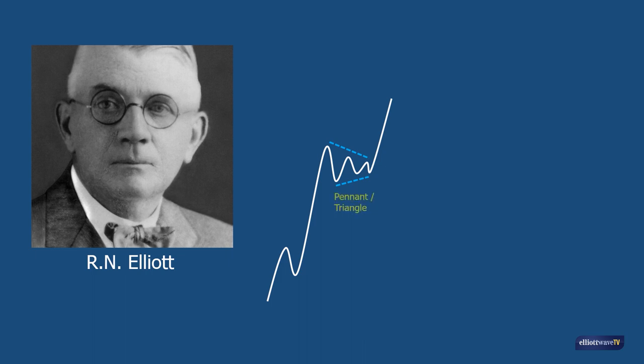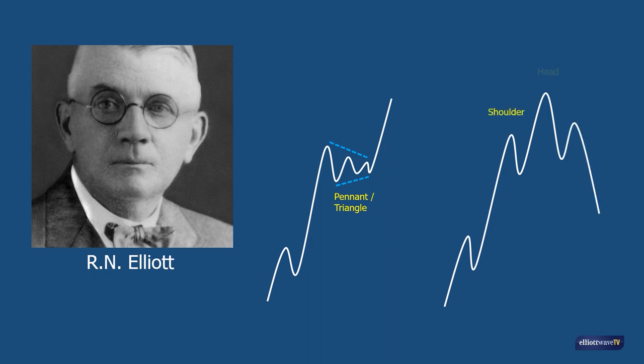For example, what others refer to as a pennant is a triangle in terms of Elliott wave analysis. Perhaps the best known technical analysis pattern is the famous head and shoulders top pattern, whereby after an uptrend, an old reaction high, the head, is not exceeded, the right shoulder, and then a reversal takes place through what is called the neckline.